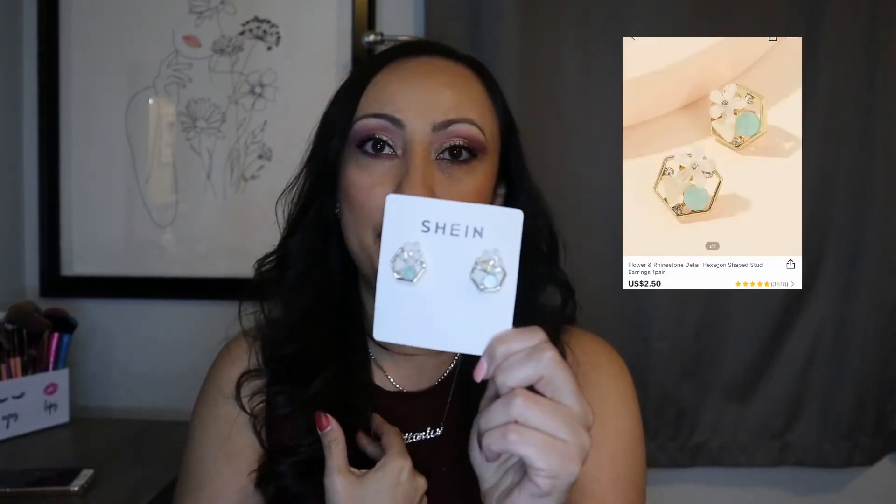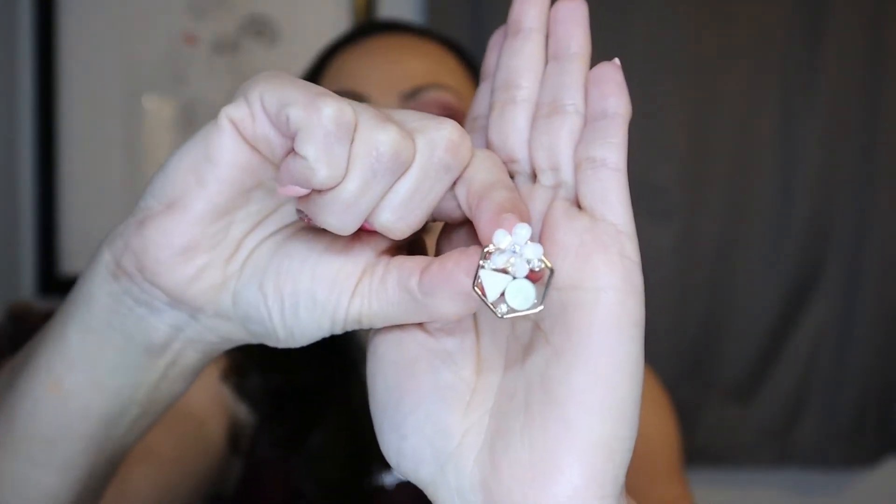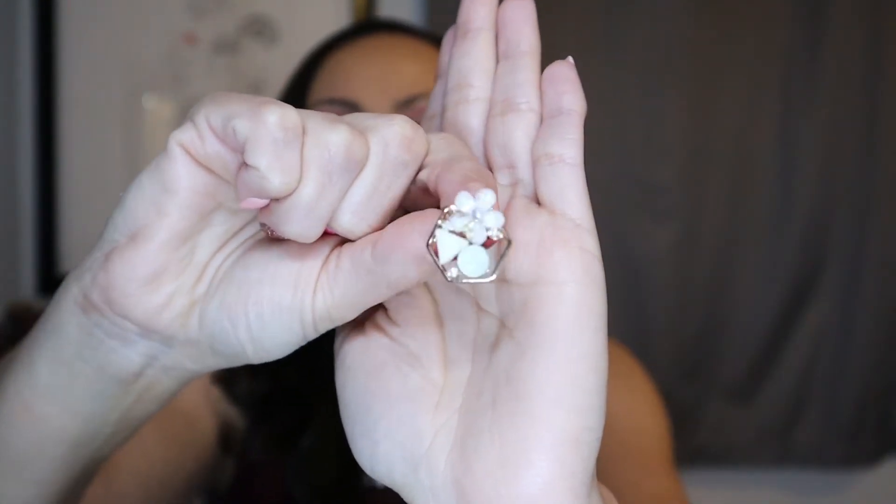These next ones I do know are sold out — I actually bought these a couple of years back, but I did recently wear them in one of my clothing hauls. They are just gorgeous. They are about the size of a quarter, and they also have this same little back to them. I'll do my best to put a comparison for them.